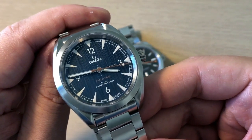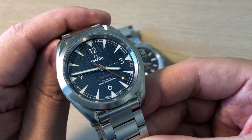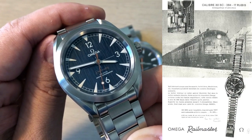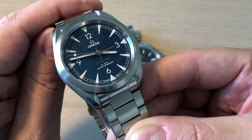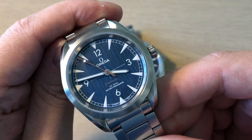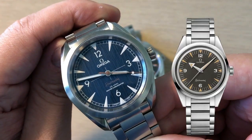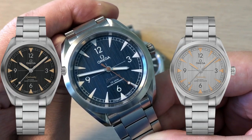The Omega Railmaster — or to give the full name, the Omega Seamaster Railmaster — has had the same kind of bumpy history as the Rolex Milgauss. This watch was originally introduced in 1957, an amazing year for Omega, because on the same day they introduced the Speedmaster, the Seamaster, and the Railmaster. But the most uneven, strange history is definitely that of the Railmaster — it has been introduced and then taken out of production several times.